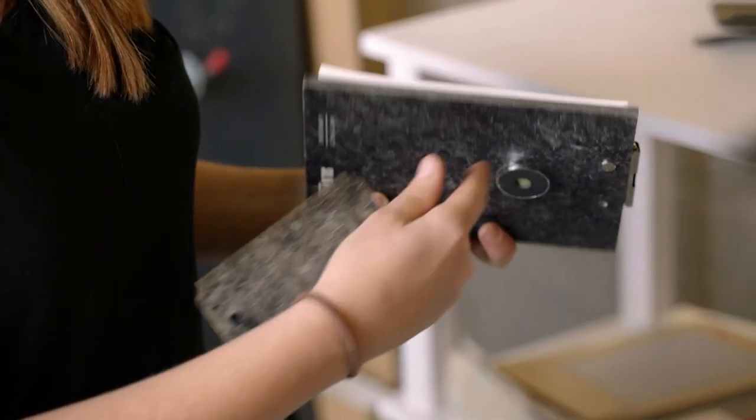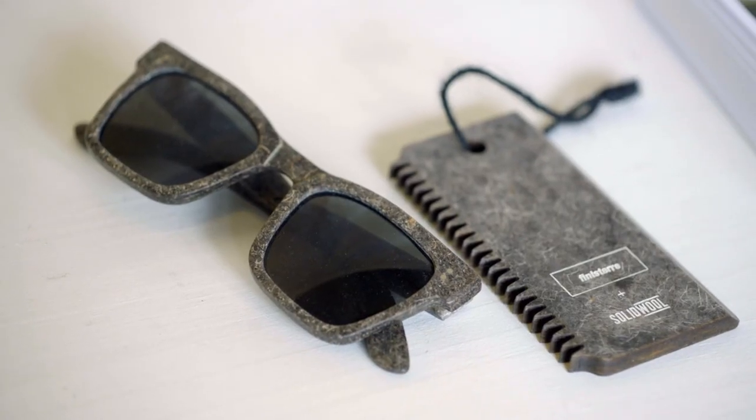Hannah has now joined Justin full-time and, together, they recently produced their 100th chair, as well as some rather interesting prototypes.